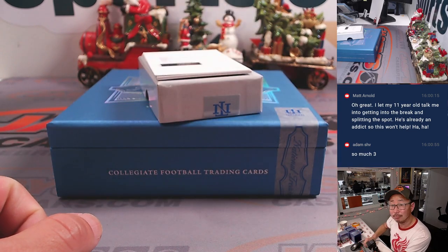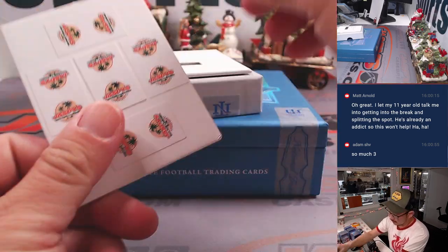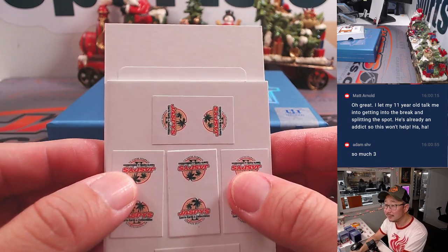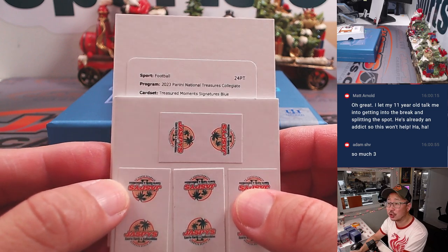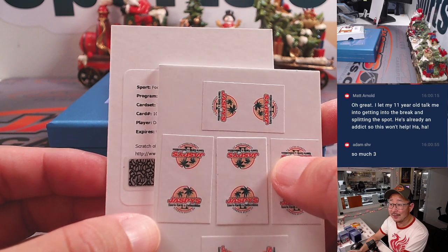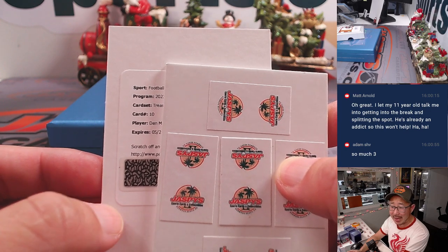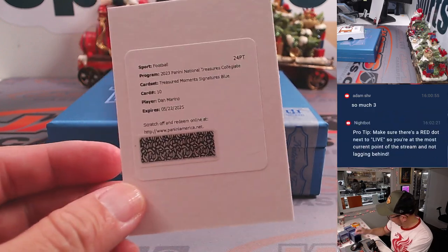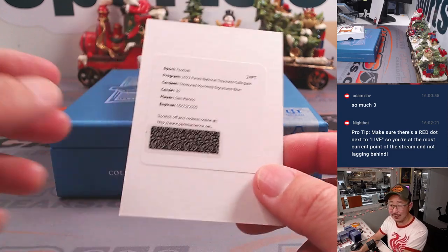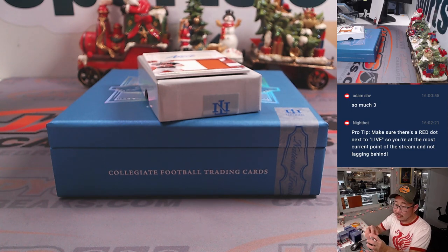And the redemption — wow, this is going to be nice, Matt, unless you're not a fan of this person. It's a treasured moment signatures blue. It's going to be Dan the Man Marino. Plenty of time to redeem it — I'm assuming it's going to be in his Pitt gear. That goes to Matt Arnold in the number zero. Zero gets any and all redemptions.